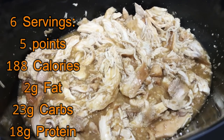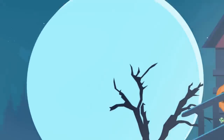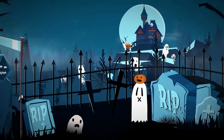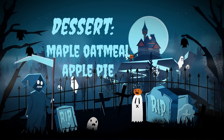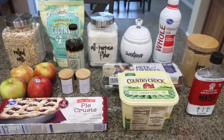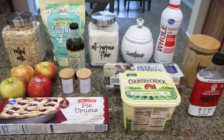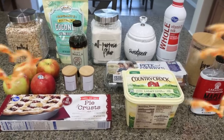I'll put the points, calories, and protein for the slow cooker honey garlic chicken on the screen for you. For dessert this week, I'm making maple oatmeal apple pie. We had apple pie at my in-laws a couple of weeks ago and it got me thinking I need to make a more calorie and WW-friendly version. So let me show you what's in our recipe.